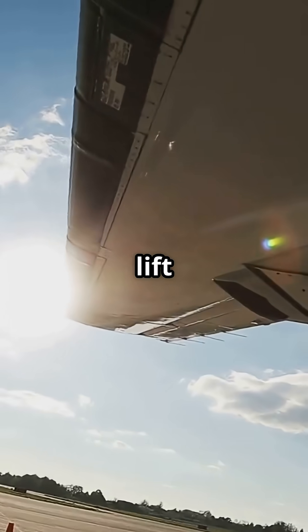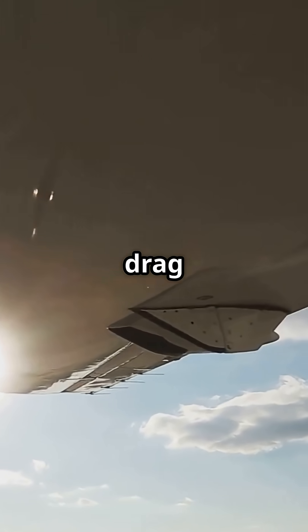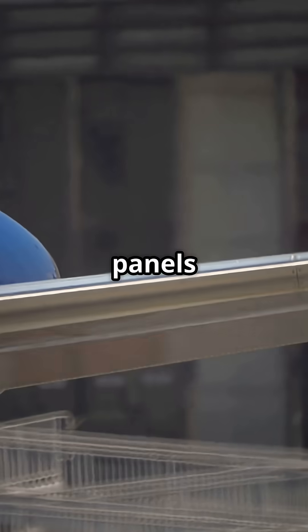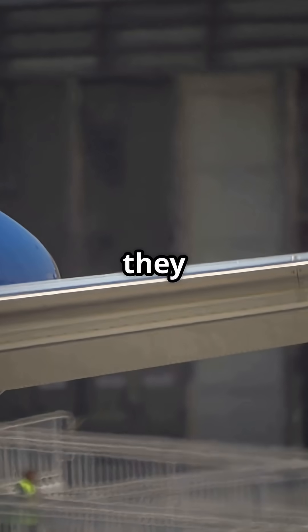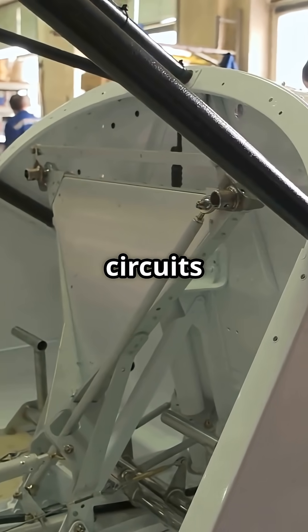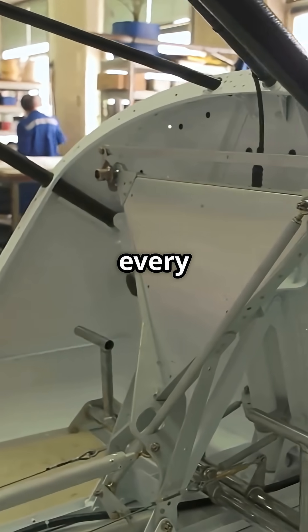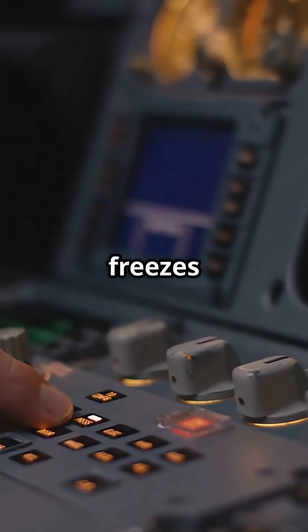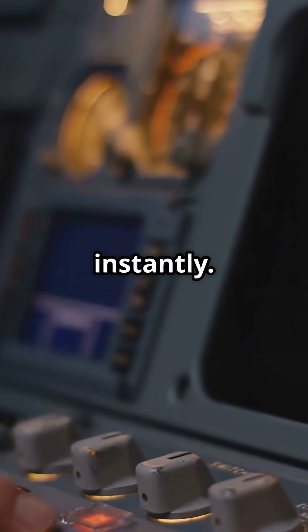But more lift also means more drag, and that's exactly what helps control descent. These panels can be bus-sized and they move with millimetre precision. Redundant hydraulic circuits and sensors sync every movement. If one flap drifts out of line, the system freezes and warns the cockpit instantly.